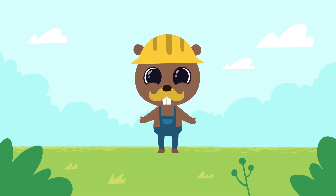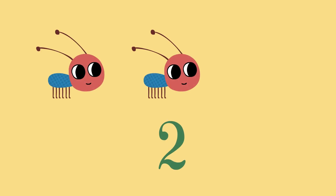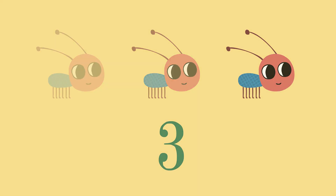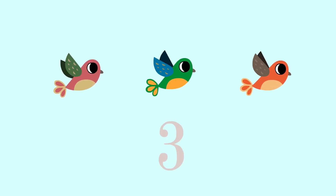Now let's repeat what we've learned today. One little ant. Two little ants. Three little ants. One bird. Two birds. Three birds.